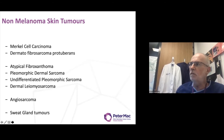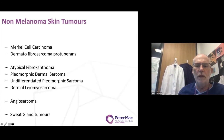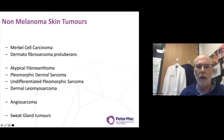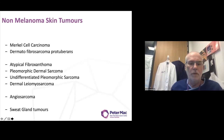Both of these tumours have had major improvements in their understanding, which has led to quite extraordinary developments in their management. We'll certainly be discussing the role of targeted therapies and immunotherapy in the management of advanced Merkel cell carcinoma and dermatofibrosarcoma protuberans.